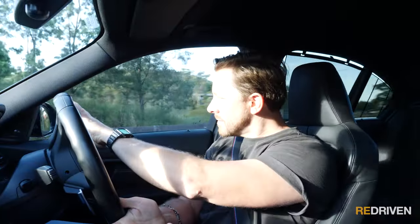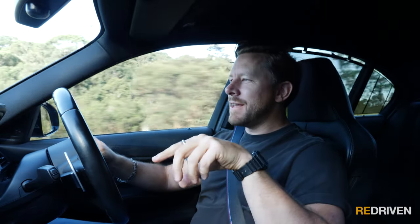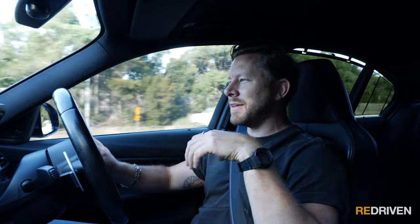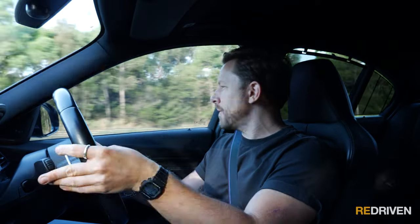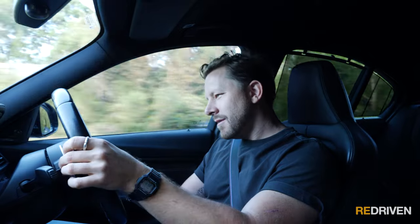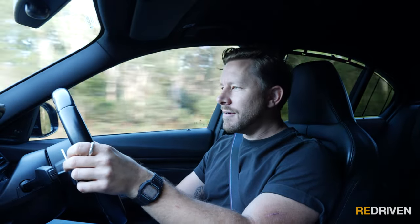The handling: that front end is just glued to the ground — there is no understeer whatsoever. Mid-corner balance is just delicious. The rear end has some serious power, but it feels so confident. You can feel it squirming around a little bit, but once you get the thing in a straight line, plant that right foot, the back just squirms down and you just go. So good.